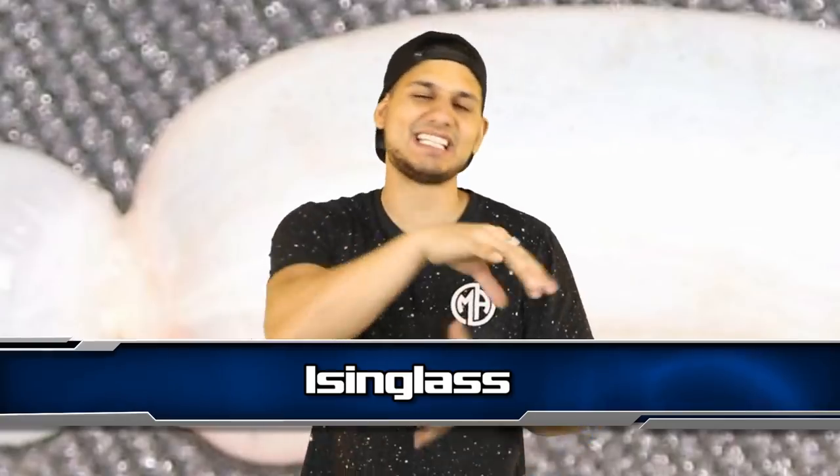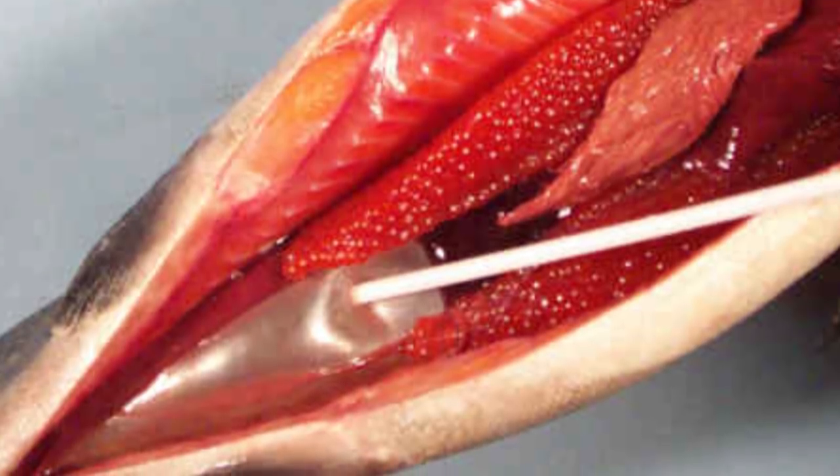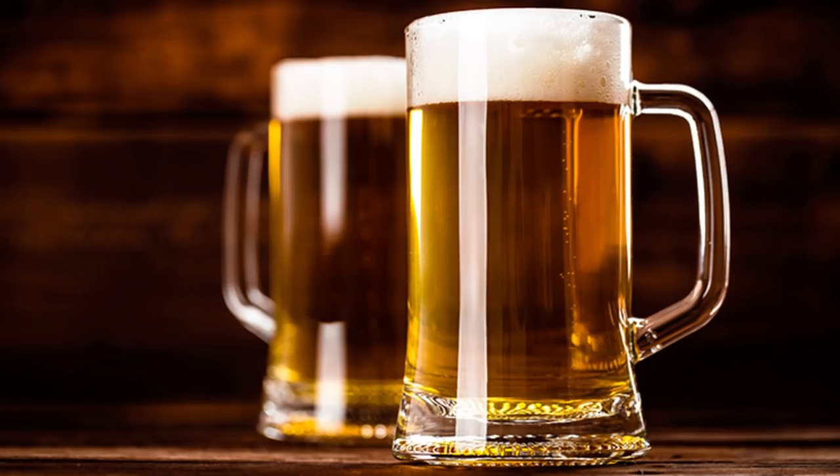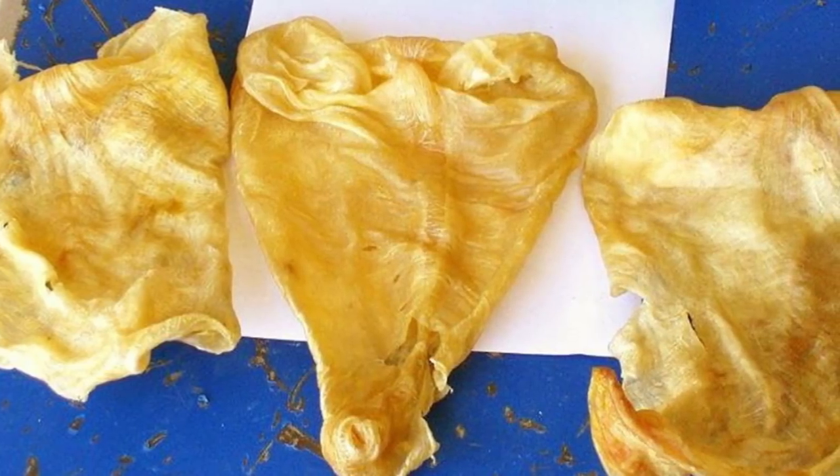Number 6, we have Isinglass — depends on how you want to pronounce it. This is a substance obtained from the dried swim bladder of fish. Yum, right? No. It is used mainly in beer and wine to give it a golden color, but it can also be cooked into a paste. Seriously, who was the one that found out that fish bladders can even do this? And whose job is it to extract fish bladders? This is so strange.